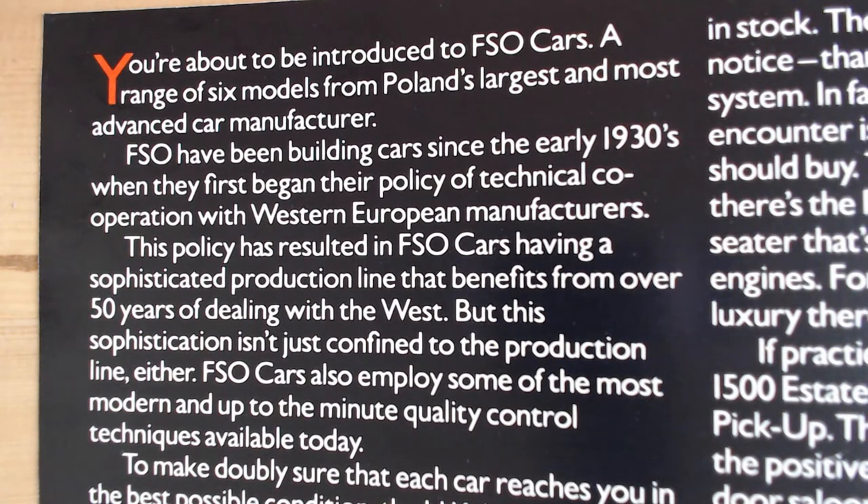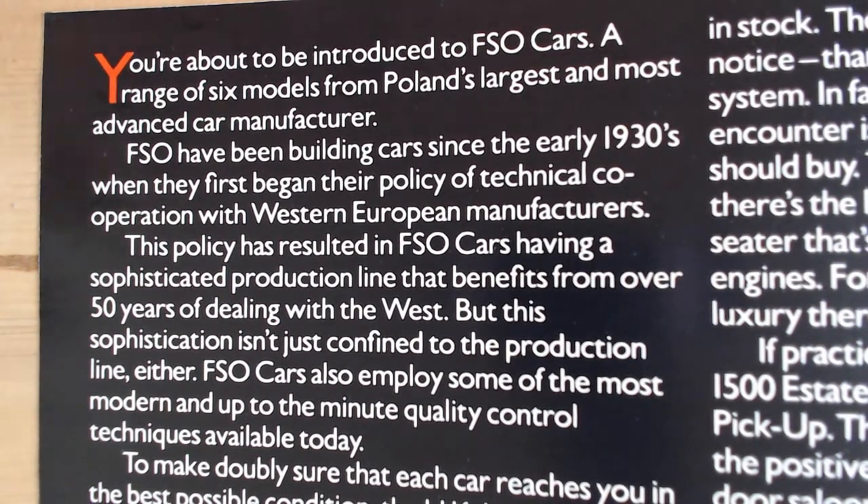Here's how the brochure starts: "You're about to be introduced to FSO cars, a range of six models from Poland's largest and most advanced car manufacturer. FSO has been building cars since the early 1930s, following a policy of technical cooperation with western European manufacturers. This has resulted in FSO cars having a sophisticated production line benefiting from over 50 years dealing with the West, and FSO cars also employ some of the most modern quality control techniques available today." An interesting, clever bit of marketing — you're almost thinking this is a well-made, advanced car.